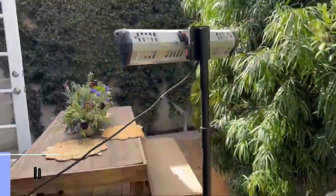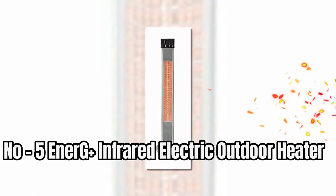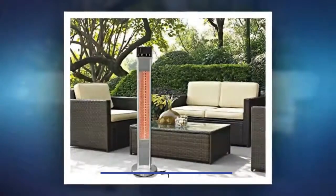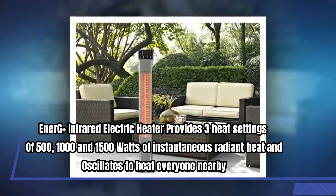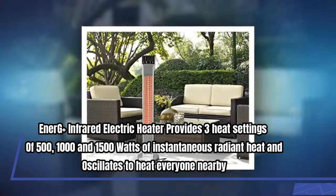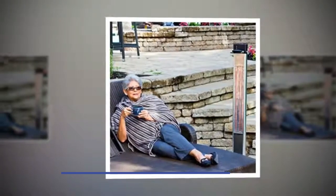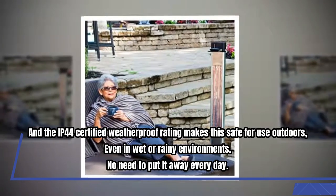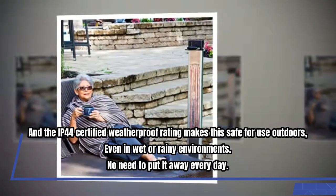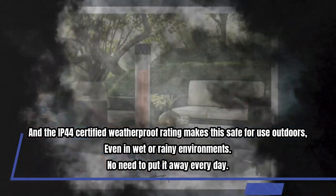Number five: Energy Plus Infrared Electric Outdoor Heater. The Energy Plus infrared electric heater provides three heat settings: 500, 1000, and 1500 watts of instantaneous radiant heat, escalating to warm everyone nearby. The IP44-certified waterproof rating makes it safe for outdoor use, even in wet or rainy environments — no need to put it away every day.